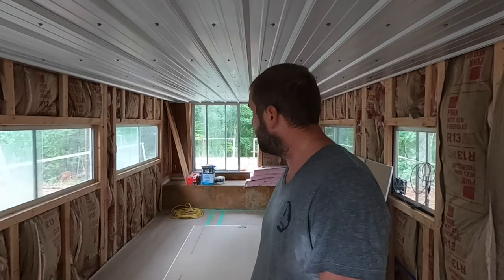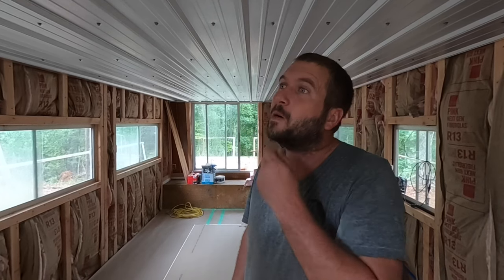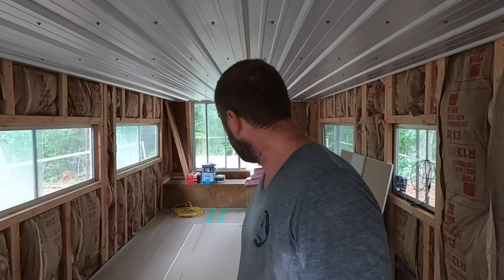Welcome back, everybody. We are back out in the boathouse. It is raining cats and dogs outside, so today's the perfect day. I happened to swing by our local hardware store and pick up a couple of sheets of drywall this morning.